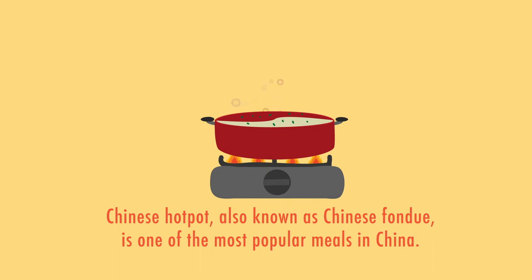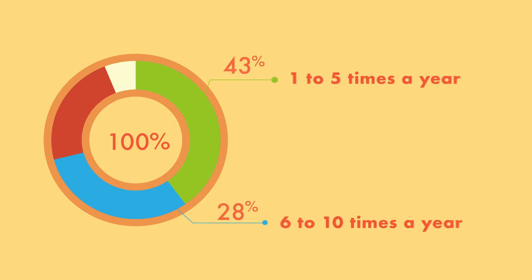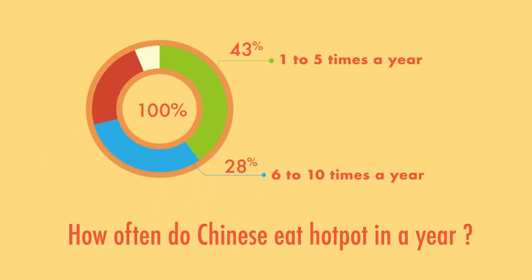Do you know that Chinese hot pot is one of the most popular meals in China? According to a research conducted in China, 28% of Chinese go out for hot pot from 6 to 10 times a year.